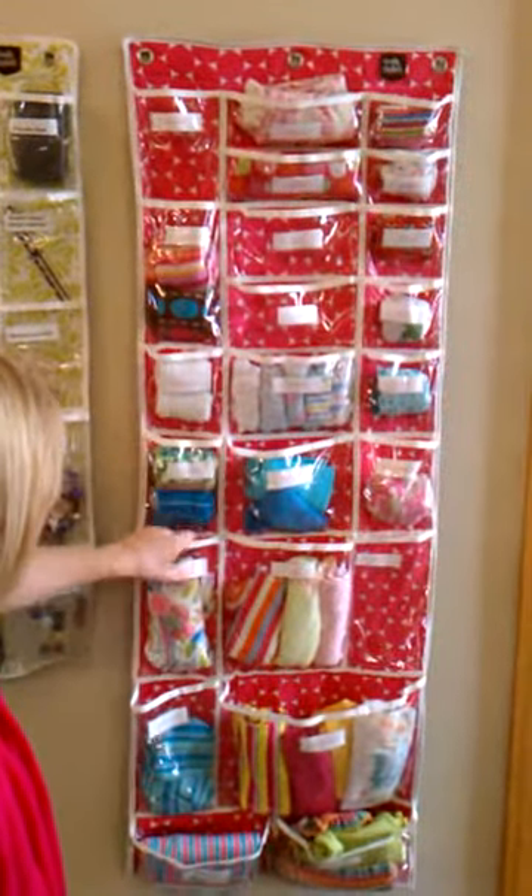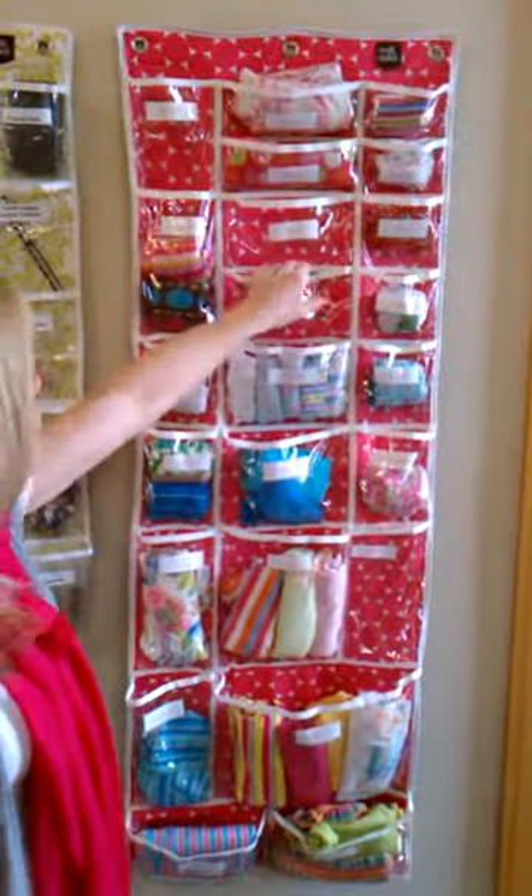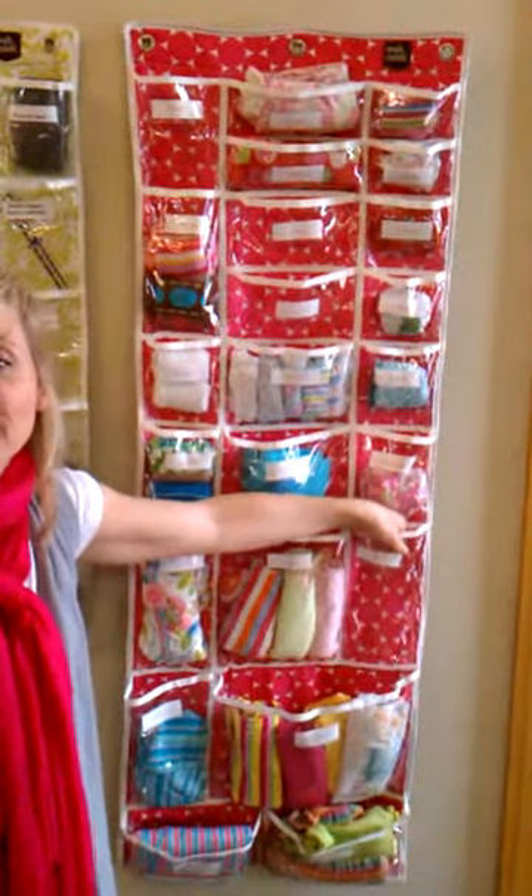And lastly, we have the kids' clothing. A great way to just find everything on the back of the door.